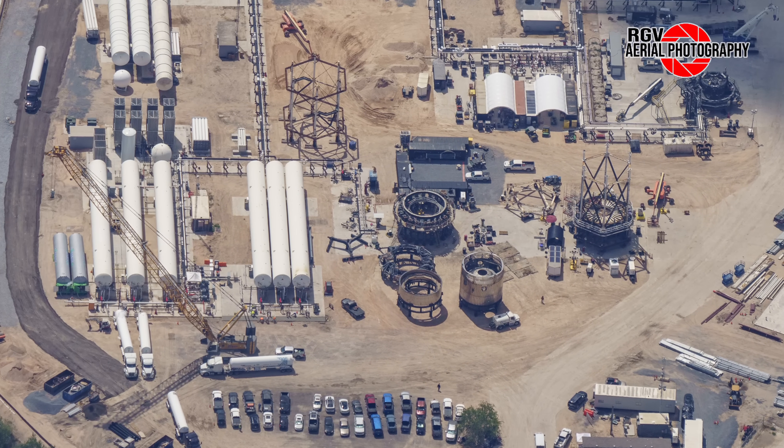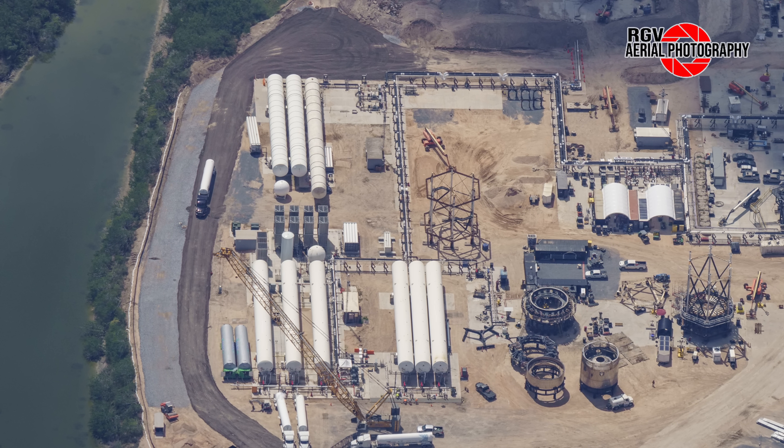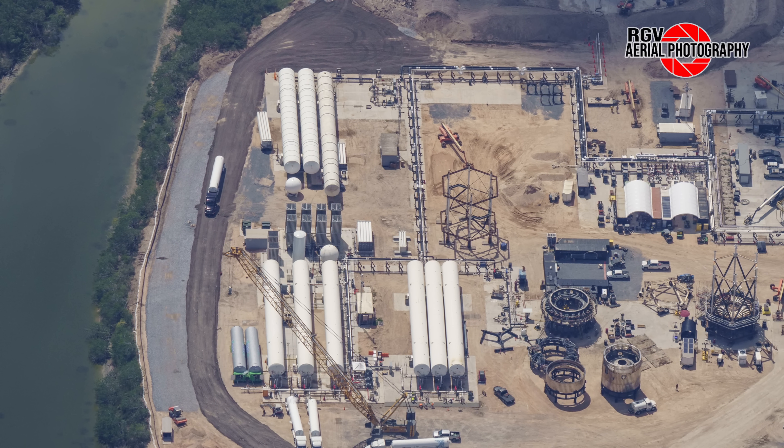Moving up to the left, it appears road base has been laid next to the tank farm, and it looks like it's already in use by cryogenic tankers bringing in LN2 or LOX to the horizontal storage tanks. This might not be the final form of the road though, as we might see concrete poured over the gravel or asphalt to make a proper road.